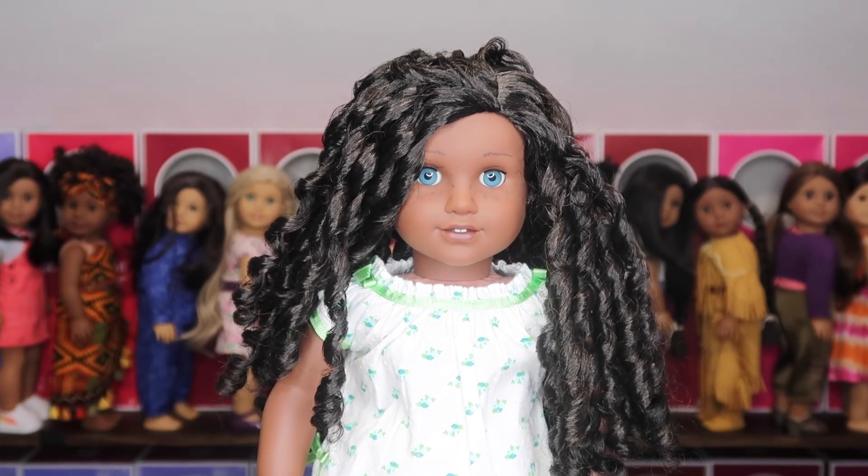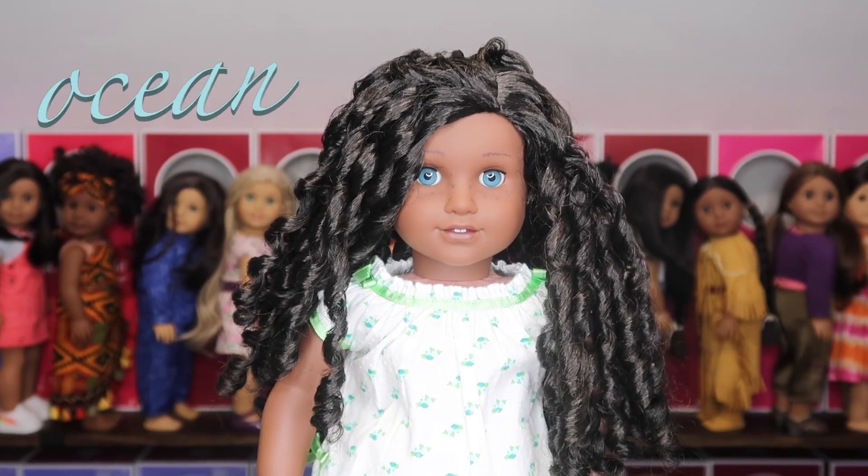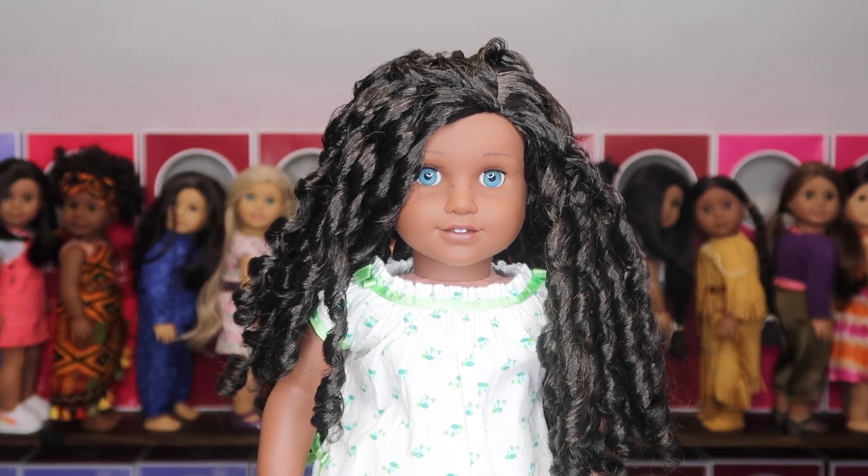In spot number three we have Ocean — the most recent Create Your Own I designed, and I love everything about her. Ocean has the darkest skin tone, which I love because it's very similar to Addy's. She's got freckles — very subtle because of her skin tone — stunningly bright light blue eyes that are really striking against her darker features, and long natural curls, which are my favorites.